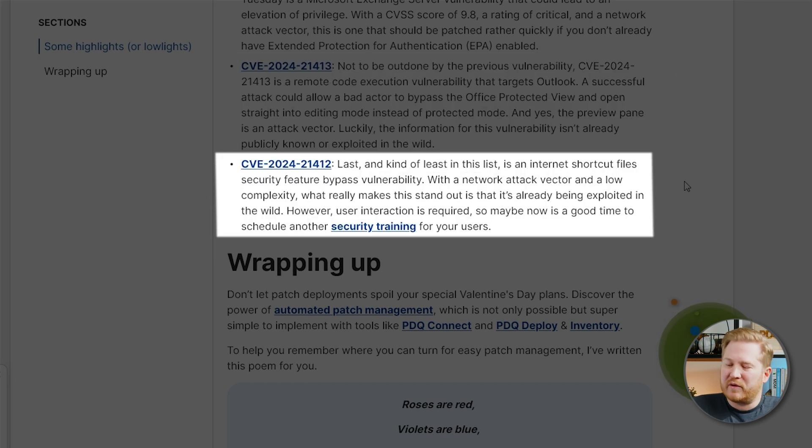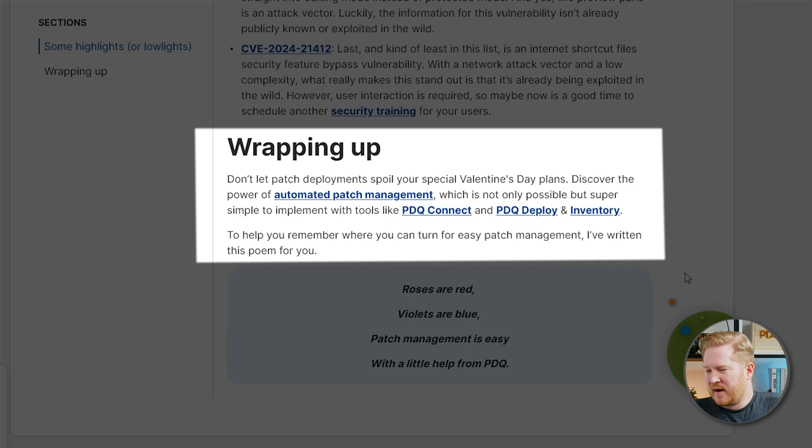Lastly, we're going to take a look at CVE 2024-21412. This is last and kind of least on the list, but this is a security feature bypass vulnerability that targets internet shortcut files. It's got a network attack vector and low complexity, and what really makes this one stand out is that it is already being exploited out in the wild. Luckily, this one does require user interaction, so the question you've got to ask yourself is how much do you trust your users? Maybe it's a good time to schedule some more training. Get that one patched up real quick, because that one's already exploited out in the wild.